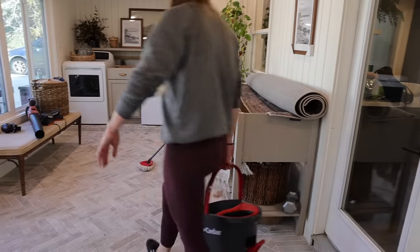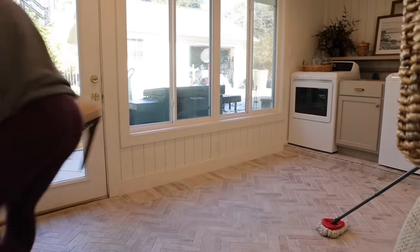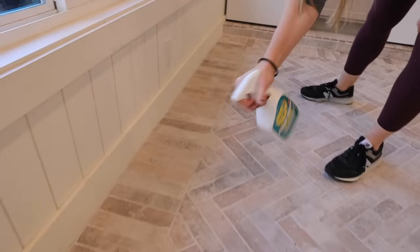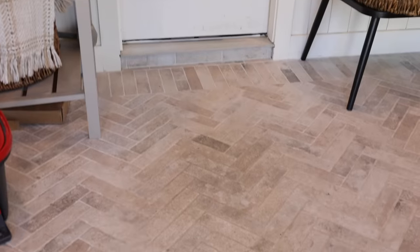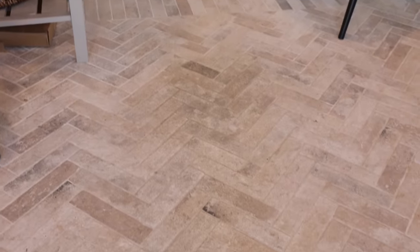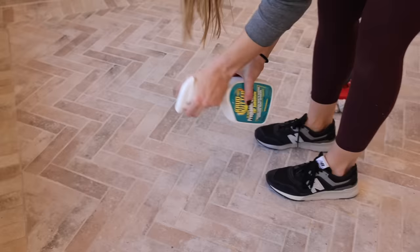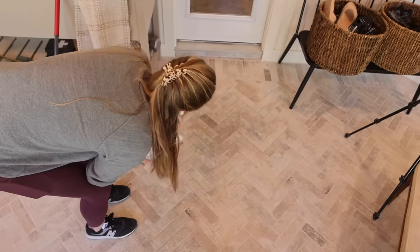After vacuuming, it was time to give these floors a good mop, which honestly doesn't happen very often. I just noticed when I was cleaning up a mess on the floor that Cut Cutter actually cleans it really well. The tile's kind of hard to clean, and I'm curious to see if I can get the dirty little walkway, because all of our traffic goes right through the middle so it's a little darker right in the middle.